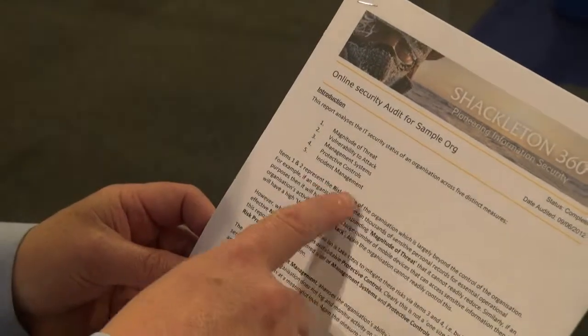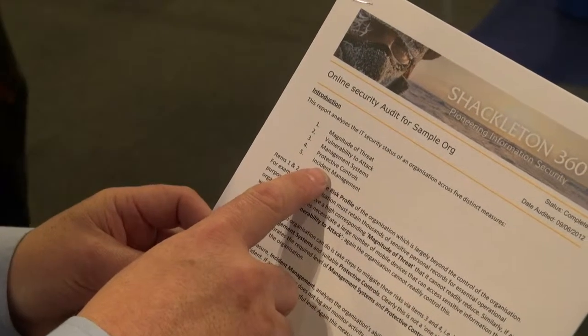An awful lot of SMEs hadn't really considered the security profile of their business, hadn't really given it an awful lot of thought. So we came up with an online security audit. SMEs can go onto a website, answer about 50 or 60 questions about their business, about the types of data assets they hold and the types of infrastructure they've got. The output will be a four page report that explains their risk profile and looks at the protective measures and the management systems they have in place to see whether they're commensurate with the risk at the business.